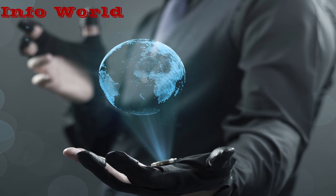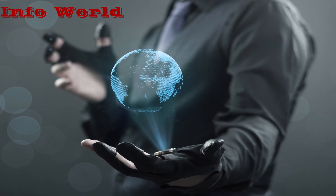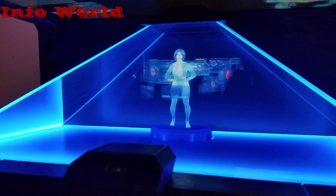Have you ever asked yourself what holography is? To some people it might be a new word, whilst to others it's not. Holography is a photographic method that captures the light reflected off an item and then displays it in a way that makes it appear three-dimensional.